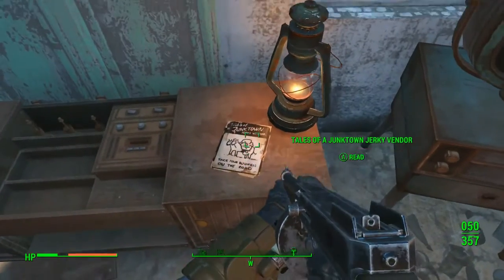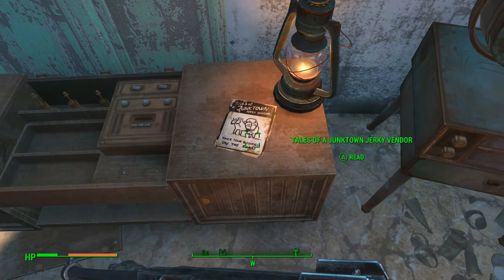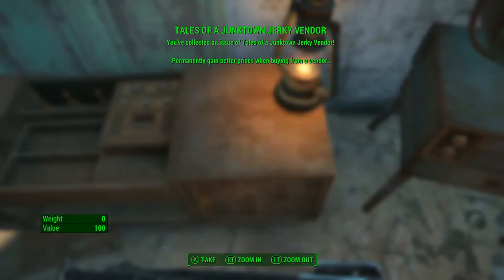In the living room you'll find a magazine located right next to the lantern. The magazine is titled Tales of a Junk Town Jerky Vendor, and permanently gains you better prices when buying from a vendor.